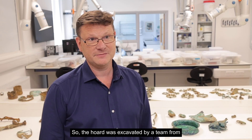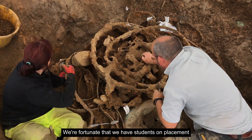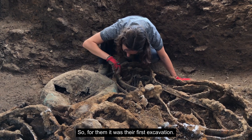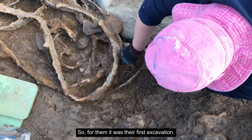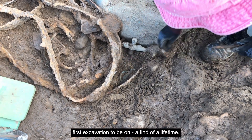The hoard was excavated by a team from the Department of Archaeology at Durham University, including staff from our professional archaeological services team. We're fortunate that we also had students on placement with that team, so for them it was their first excavation — a pretty exciting first excavation to be on, a find of a lifetime.